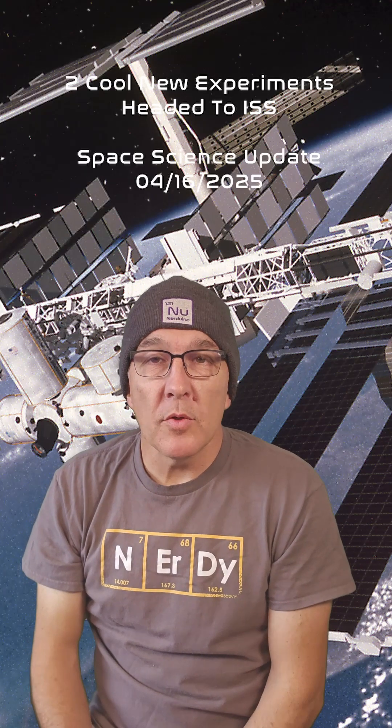A SpaceX mission will launch April 21st to resupply the International Space Station. Amongst the crew's supplies will be two cool science experiments.